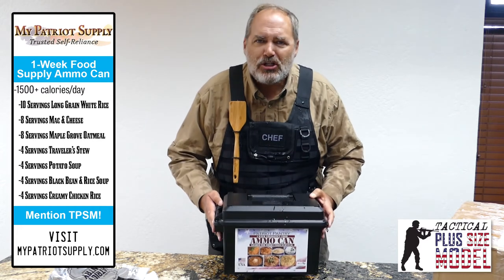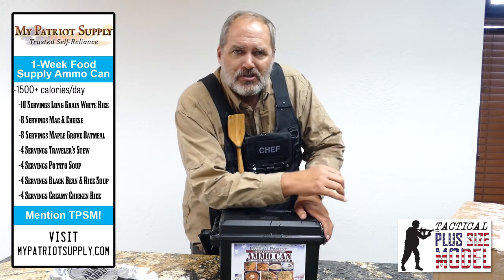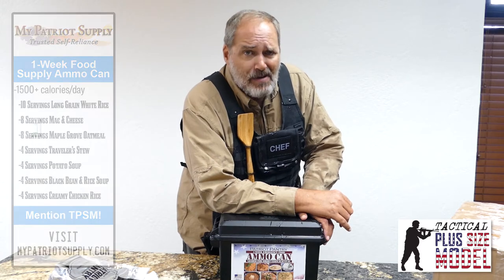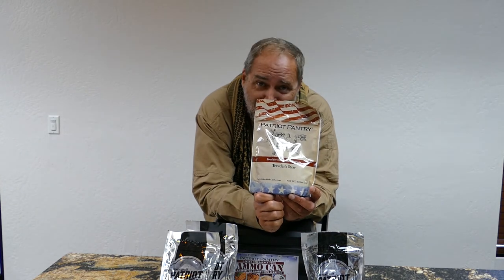And if there's anything in it you don't like, you package up the remaining contents by zipping that zip pouch closed and you send them to me — I'll eat them because I like everything in this box. I am an operator and the tactical plus-size model. Traveler stew — I bet I eat all of this today. Something fell down on my foot. I think I broke something.